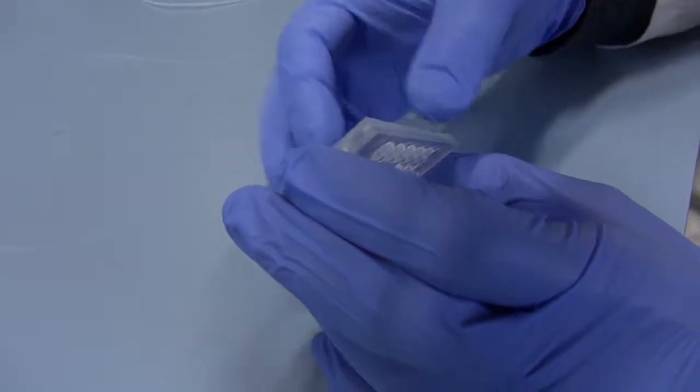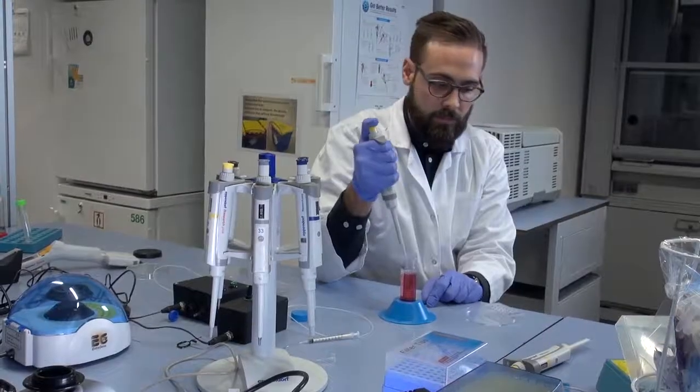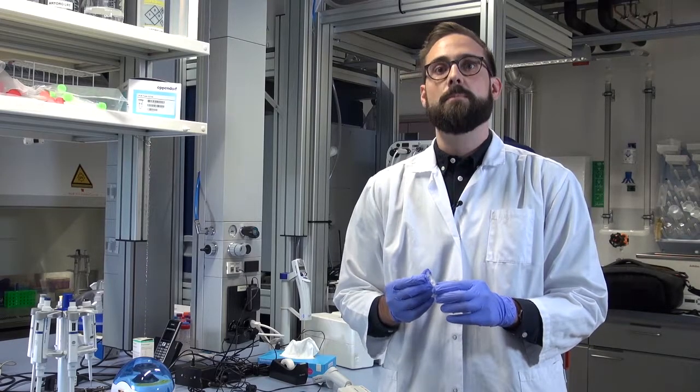The easy handling is the third key point. The device consists of only two parts. This allows simple manipulation of the lung on a chip by using standard pipettes or even automated pipetting systems.